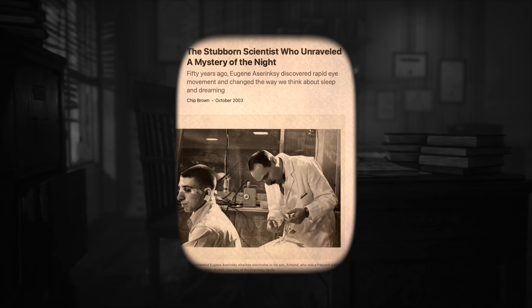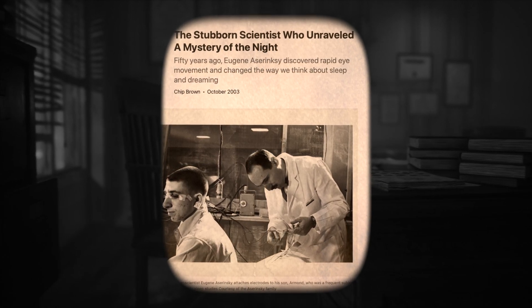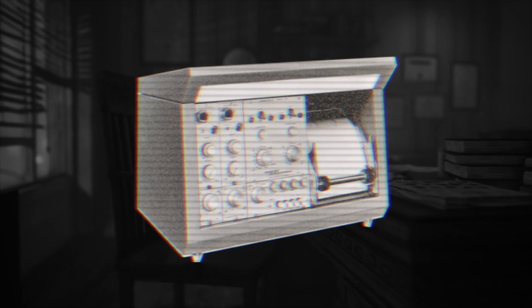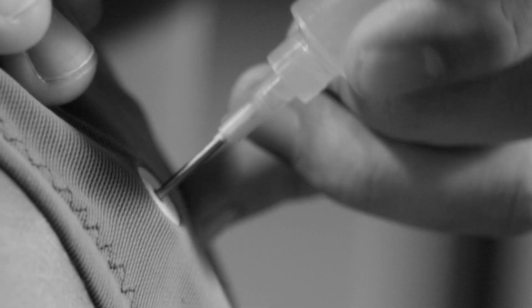In the early 1950s, a young researcher named Eugene Aserinsky was working late nights at the University of Chicago. He had rigged up an ancient brainwave machine, the Offner Dynograph, in his lab. One December evening in 1951, he attached electrodes to his eight-year-old son, Armand, who lay asleep in his cot. As Armand fell asleep, Aserinsky noticed something unusual.